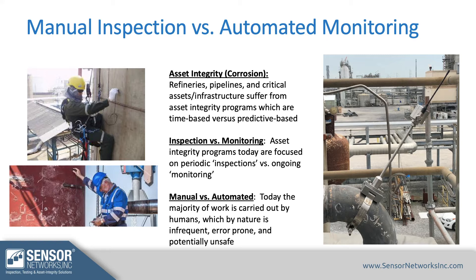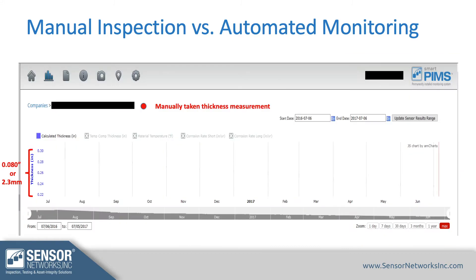A little background on manual inspection versus this more automated style of monitoring: asset integrity in refineries, pipelines, and critical assets has traditionally been more of a time-based maintenance versus a predictive-based maintenance style. Over time, you're able to do a lot more with the data in a monitoring style to keep assets in place longer or take them out before critical issues happen.